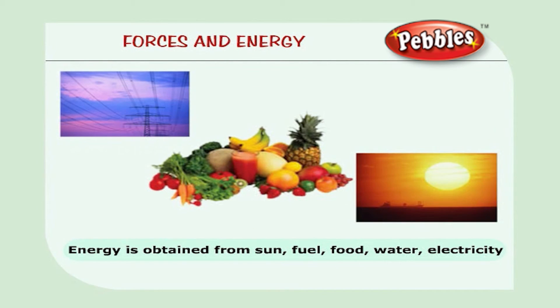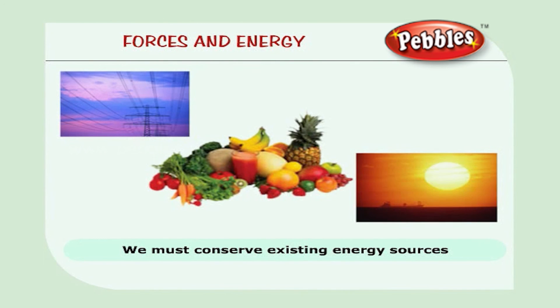Energy is obtained from many sources like sun, fuel, food, water and electricity. We should use the sources of energy efficiently and should not waste them. At the same time, we must think about how to conserve the existing sources of energy.